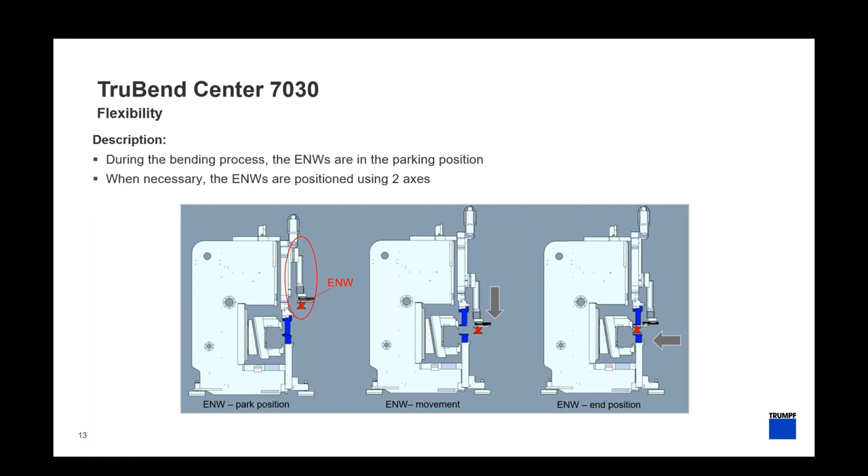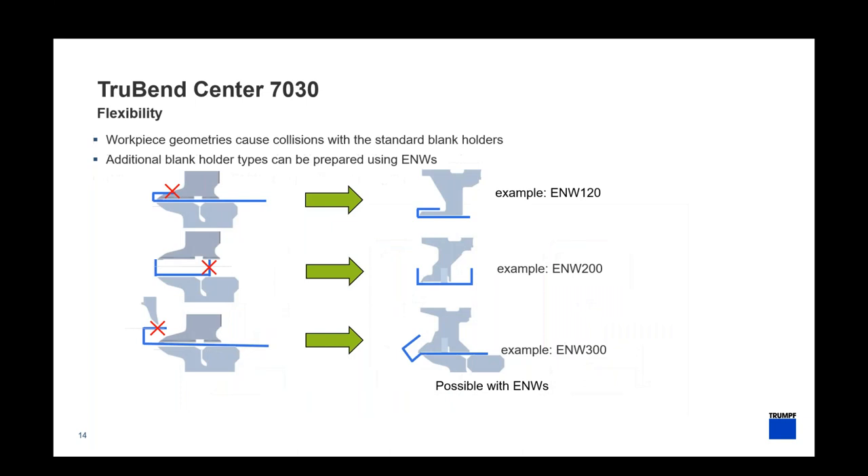Another unique feature is what we call the ENW — or auxiliary blank holder. It's a secondary rail inside the machine that can be brought out at any point in the bending process — essentially our custom tool for panel bending. If a return flange doesn't quite work with our standard blank holder, this can come in for more flexible or complex applications. One example is a very tight return flange where we insert a tool that looks like a duck bill to form around it. Another is a narrower channel where we can insert a tool as narrow as less than one inch.